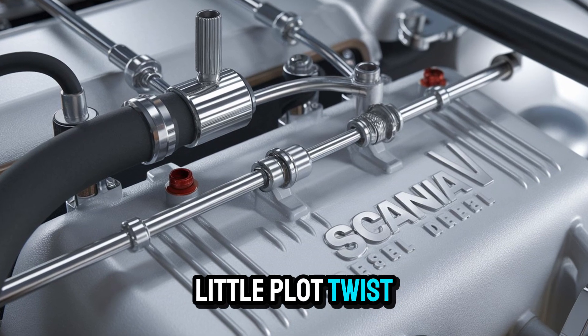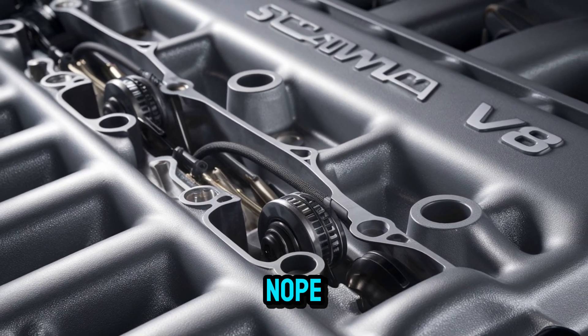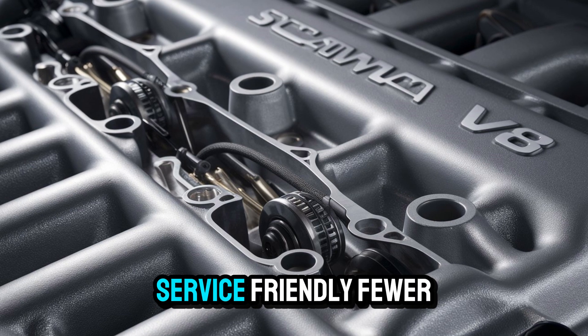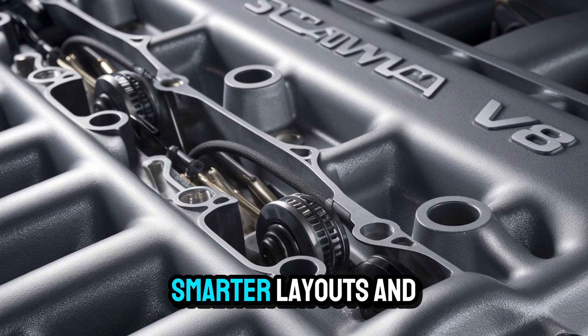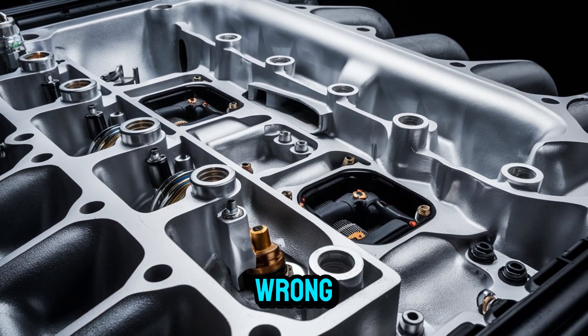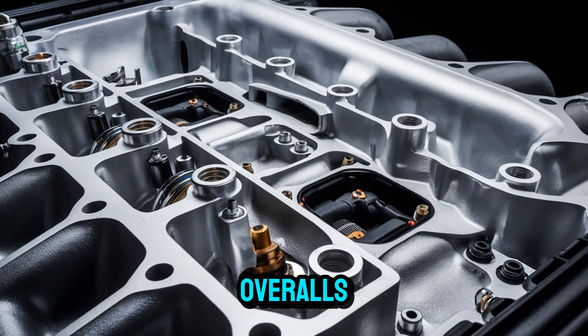Let's throw in a little plot twist. You might expect a machine this powerful to be a nightmare to maintain. Nope. Scania's modular design makes it surprisingly service-friendly — fewer parts, smarter layouts, and yes, an engine that practically tells you when something's wrong. It's like having a mechanic riding shotgun, minus the greasy overalls.